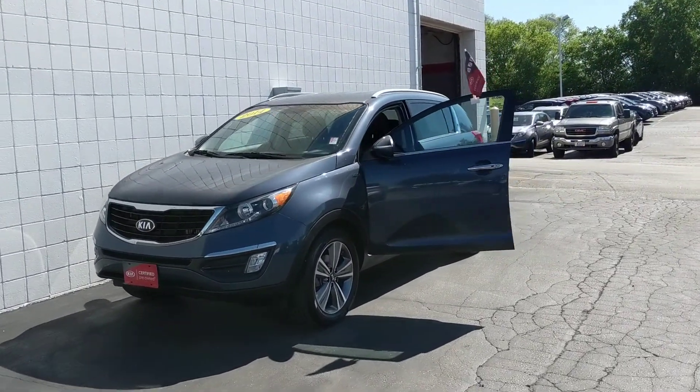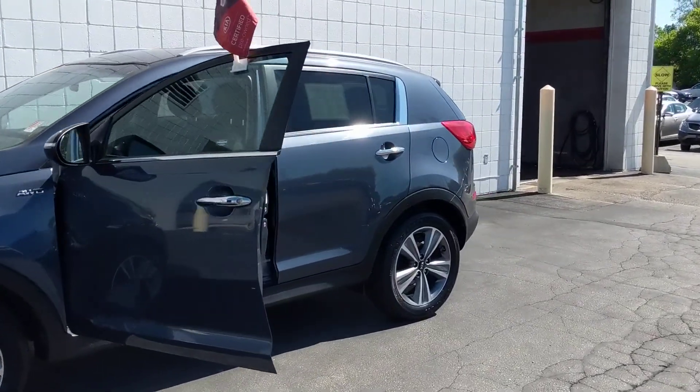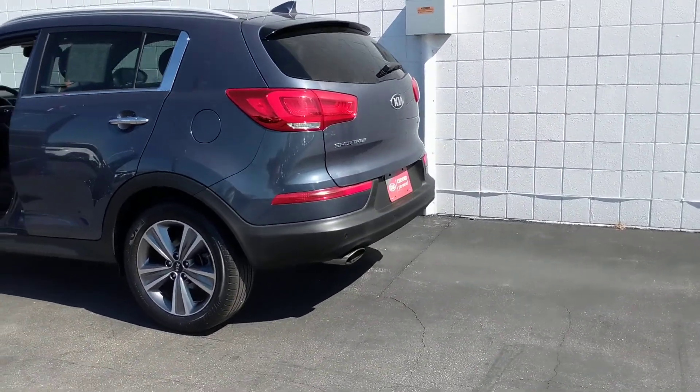We have this 2014 Kia Sportage, this beautiful car with a well-maintained Carfax. This vehicle has been inspected by our factory certified technicians and it is Kia certified pre-owned with a 10-year, 100,000-mile powertrain warranty still intact.